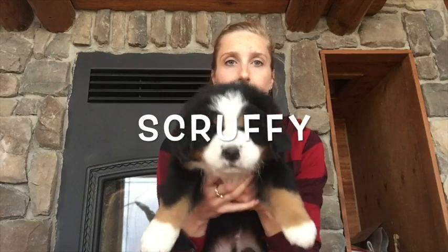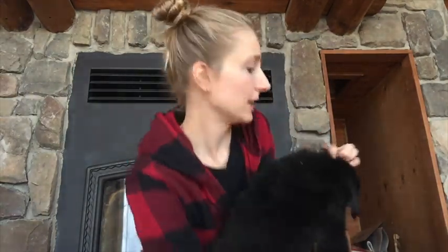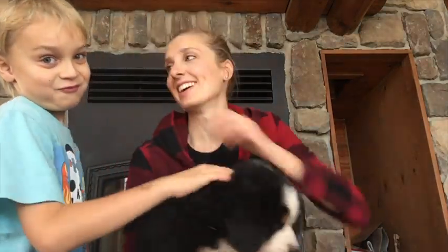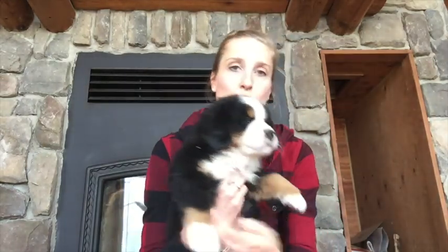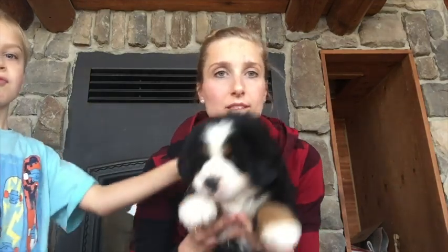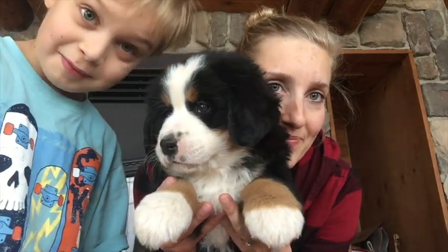Okay, last but not least, we have Scruffy. Scruffy has a nice mark there and a little tiny bit of a bigger kiss on the back. Scruffy's got a little more white on his paws. Scruffy likes to play and wrestle too — with his brothers and sisters. He wrestled me last night!